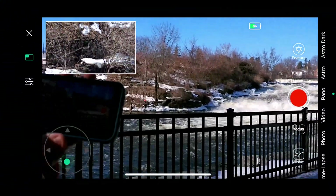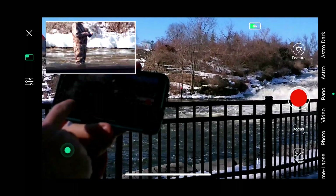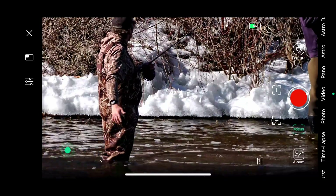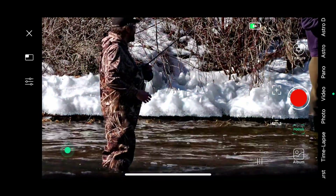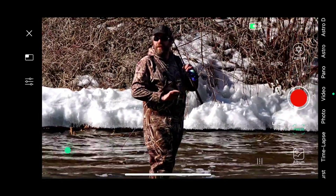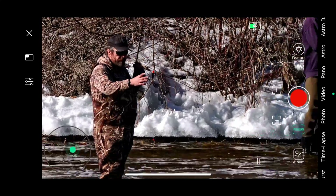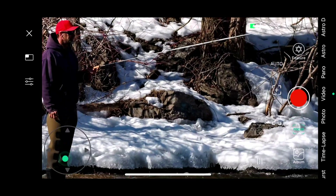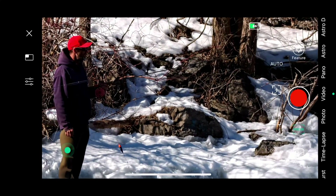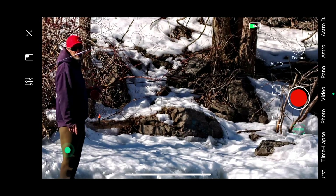Now we're going to come back to our fishermen again. I've actually moved significantly closer to them — as you can see they are much bigger in the field of view. The reason I did this was to show you the actual depth of field of this camera, which is actually quite wide for a lens. You can see the fisherman in front is totally in focus, and now moving to the fisherman behind — about three meters or ten feet back — him and his fishing rod are still in focus. Maybe not perfectly focused, but focused enough that we can see exactly what he's doing.